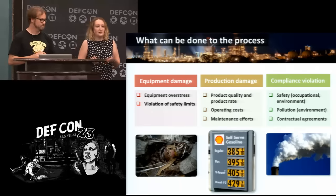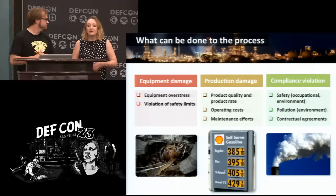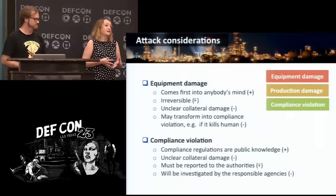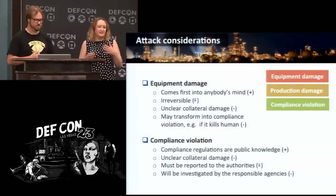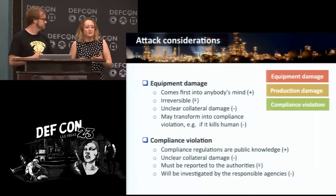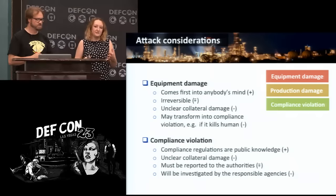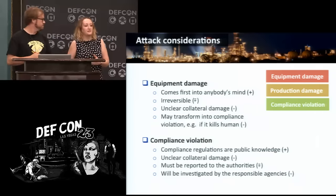When the attacker decides what to select from this list, he has to follow some thinking process. Equipment damage is something that comes to the hacker's mind first. The disadvantage is that it is irreversible — you can't undo it. Another problem is that it is difficult to understand the collateral damage: if something explodes and a human is in the vicinity, it kills them, and this attack transfers into a compliance violation.